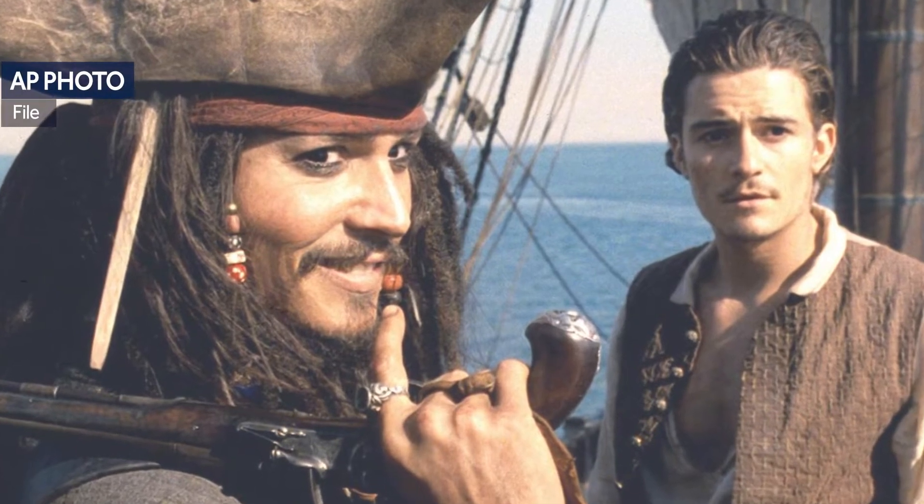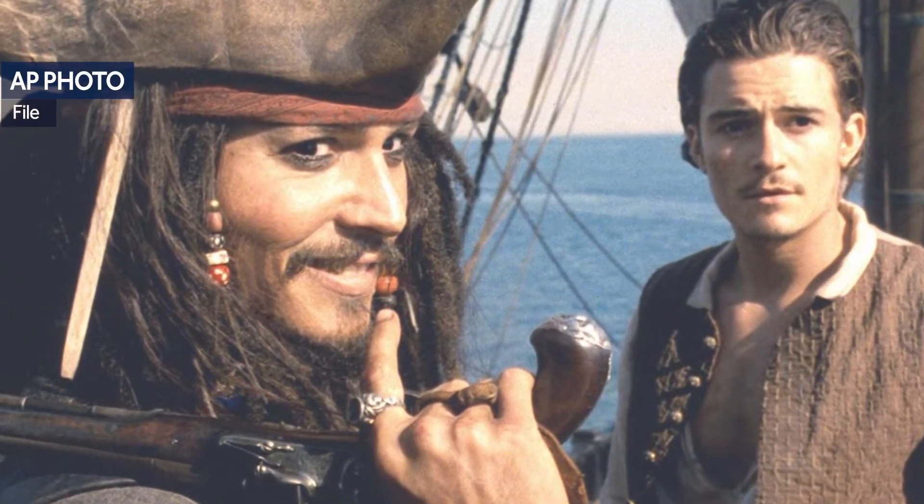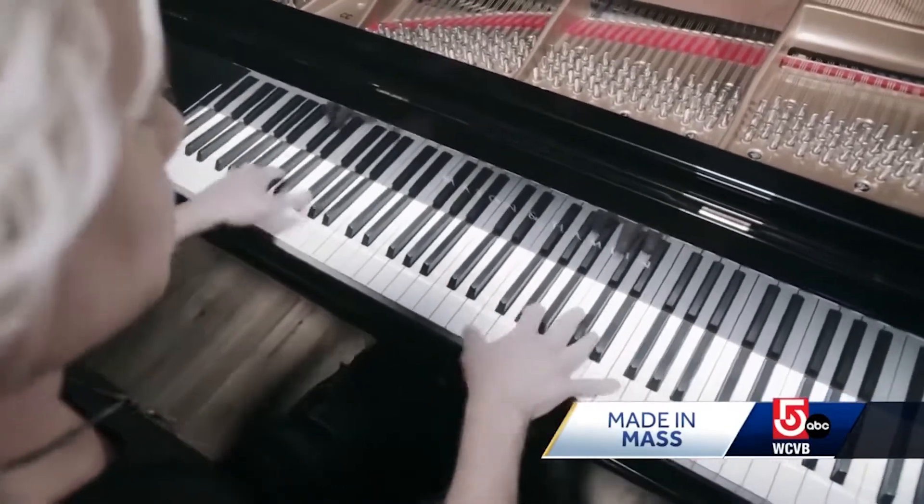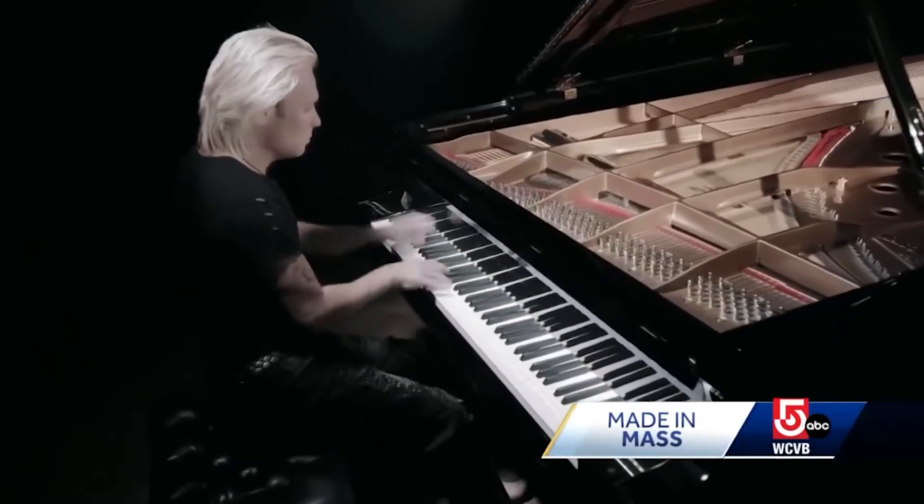Most people will recognize this iconic music from the Pirates of the Caribbean. What's probably not as recognizable is the name of the piano it's being played on. Well, that's about to change.